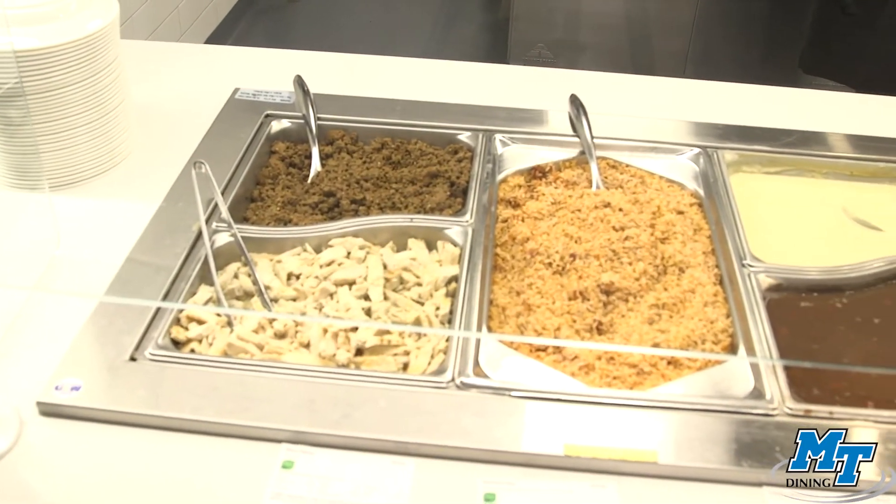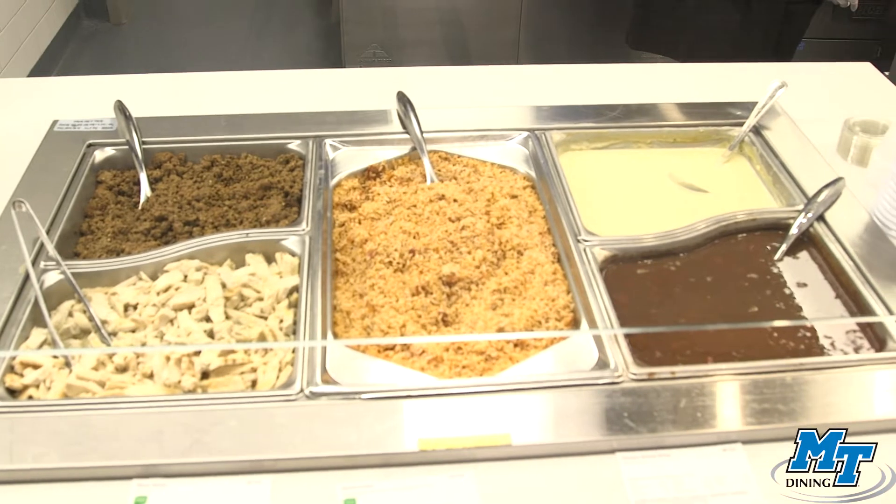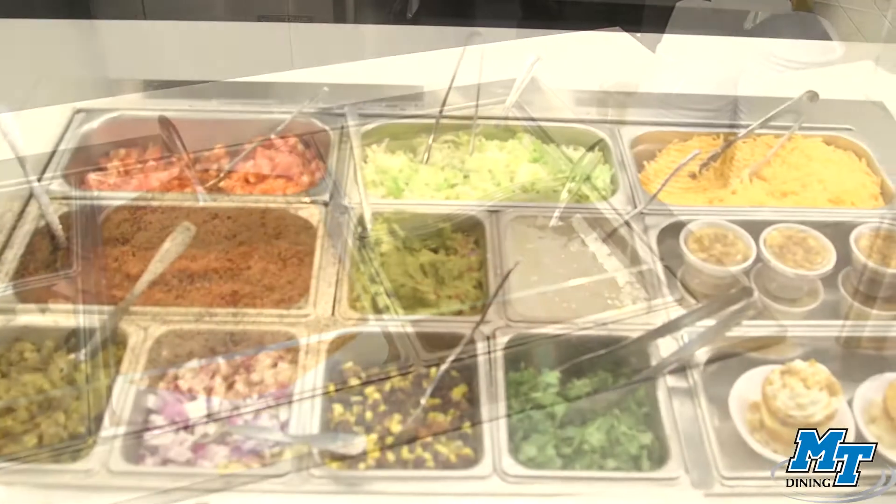When you find yourself at Delicious Destinations, make sure to try its rotating menu, which will offer new flavors from around the world each week.